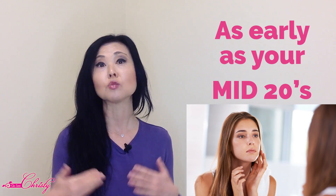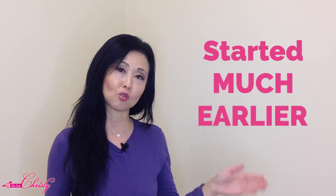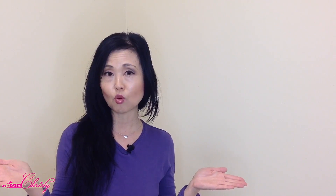The damage caused by UV rays and pollution may not have started appearing yet. But for those of you who abused your skin in your 20s and even earlier by not wearing sunscreen or not using any skincare products, this may start to show up as early as your mid-20s. If you're already starting to see fine lines and wrinkles, that means damage accumulation started much earlier. So it is very important now to start paying attention to the skincare products you are using on your face.